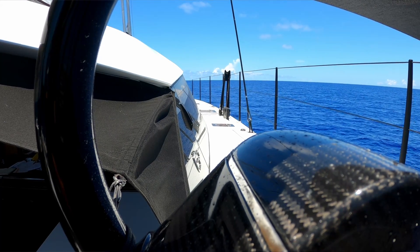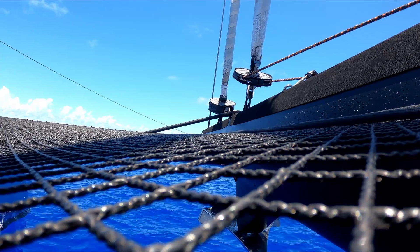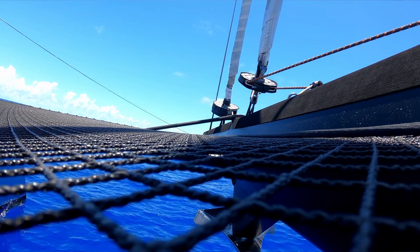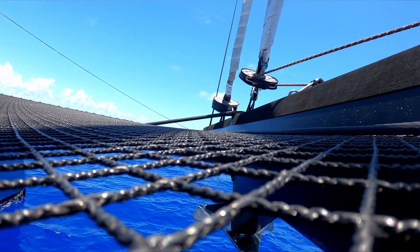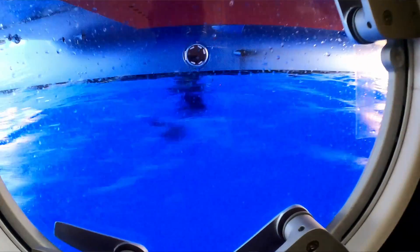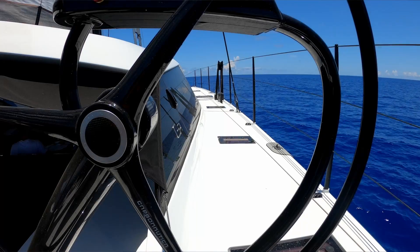We turned the motor on last night because the breeze shut down — and when I say it shut down, it shut down. The most wind we've had in the last three days is 11 knots. This is one of the reasons why this boat is so impressive. We've turned the engine on when wind was below four knots, but between four and ten knots of breeze we've been sailing and maintaining 180 to 210 mile days.